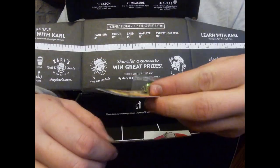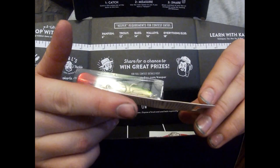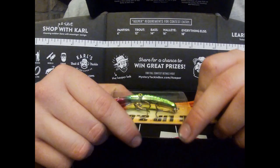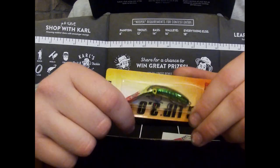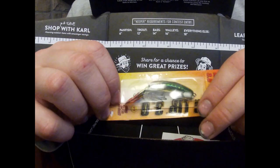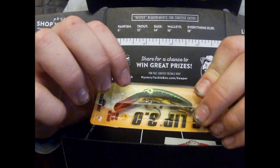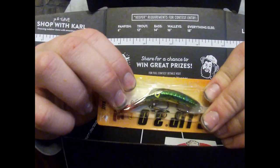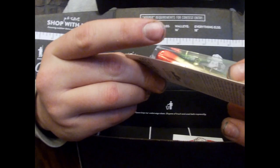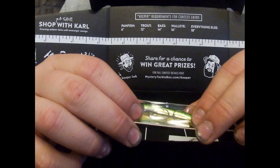The last lure is the Mag Lip 3.0. I've never seen something like it — a nice red bill, the top is a green stripe with two gold stripes going down it, and underneath is a nice green with little shapes. It's a small lure. It dives up to 10 feet. This might not be a bad lure.